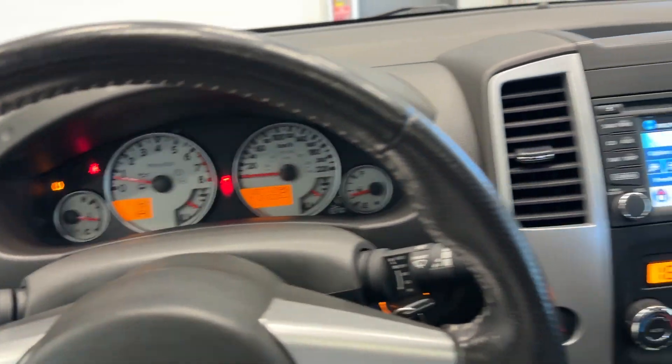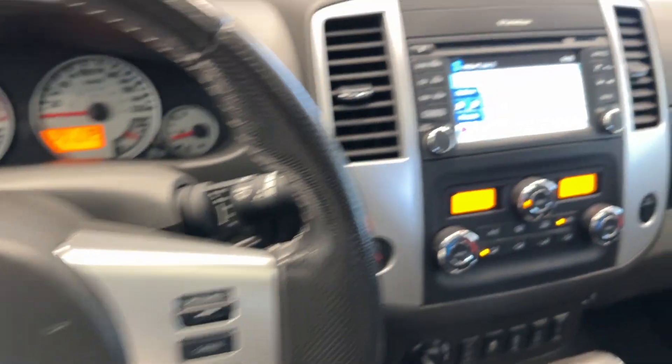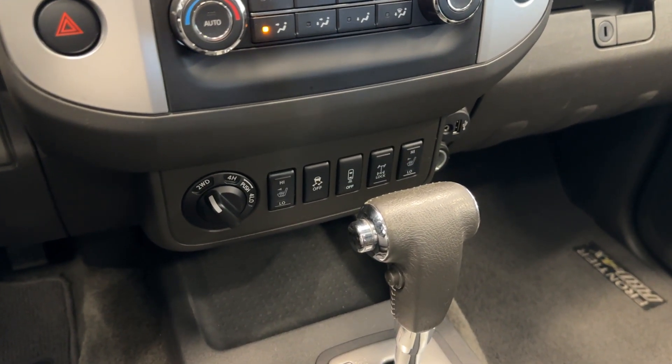Let me show you the inside here. You get this really nice leather-wrapped steering wheel — perforated leather. You have navigation, audio, climate control, heated seats, and tons of different controls for your drive modes. You have your sunroof up top.